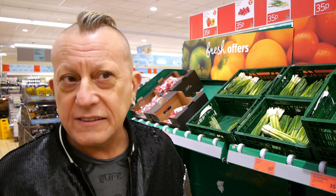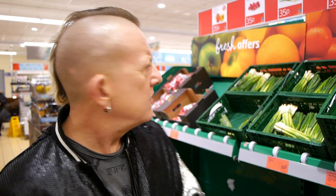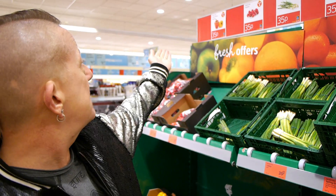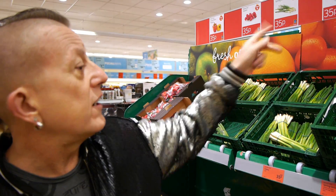There's loads of great stuff in Aldi, but this — the Aldi Super 6 that they do. Does it change weekly? I don't think it changes weekly but it does change regularly. So they've got loose mixed peppers, radish, spring onions, celery, beetroot, and grapefruit.